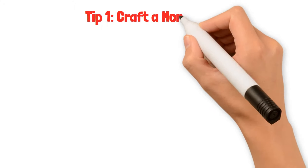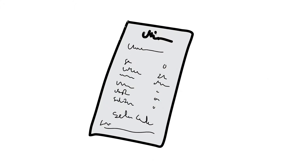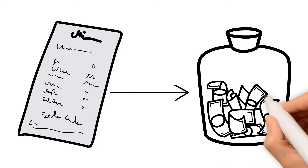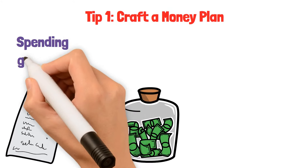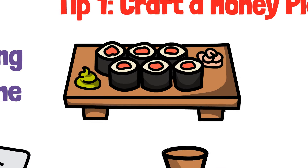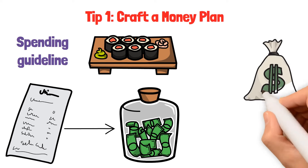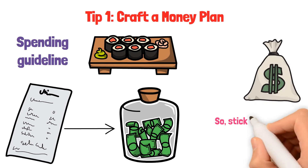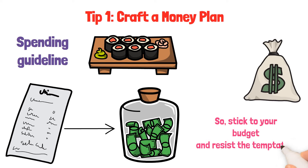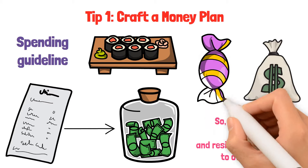Tip one: craft a money plan. First things first, create a budget. Think about how much money you have available each month. Your credit card limit isn't your spending guideline — it's more like a treat you should enjoy cautiously. When you set a budget, you're deciding how much money you can use without causing any money worries. Stick to your budget and resist the temptation to overspend, just like you wouldn't gobble up all your favorite candies in one go.